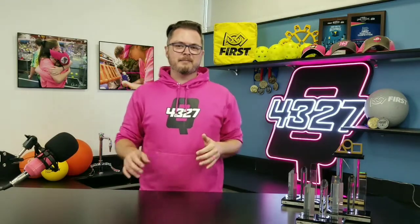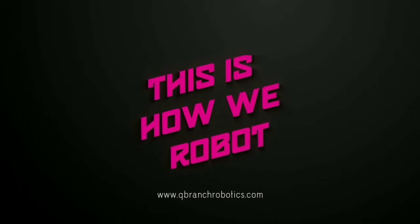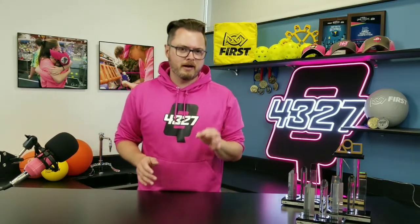We want to use our experience, good and bad, to help you have a great season. So let's cut to the opening animation because this is How We Robot. Our goal is to clarify some of the secret sauce of our team so your season can hopefully go a little bit better.